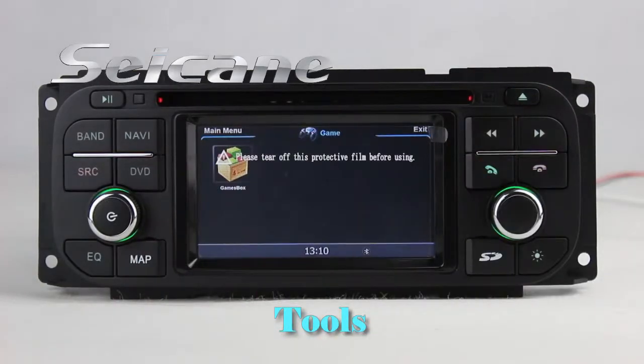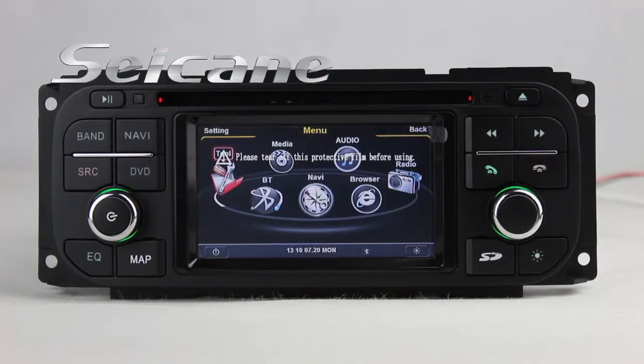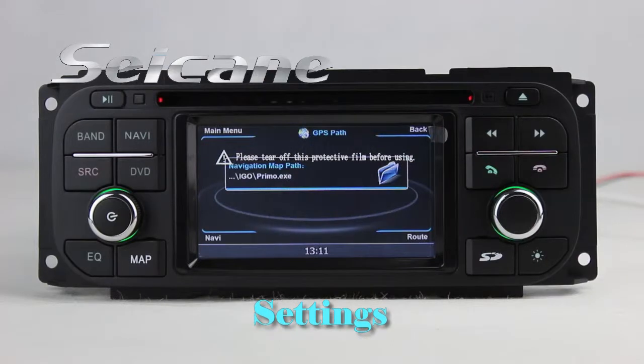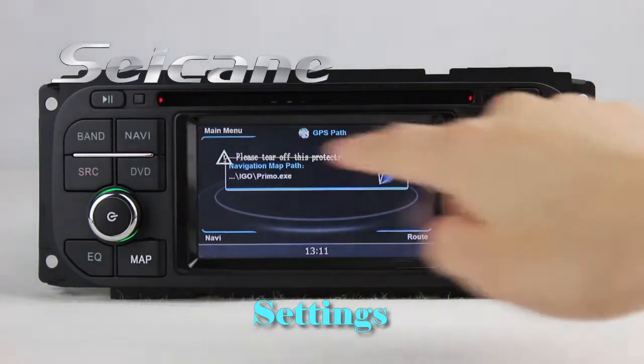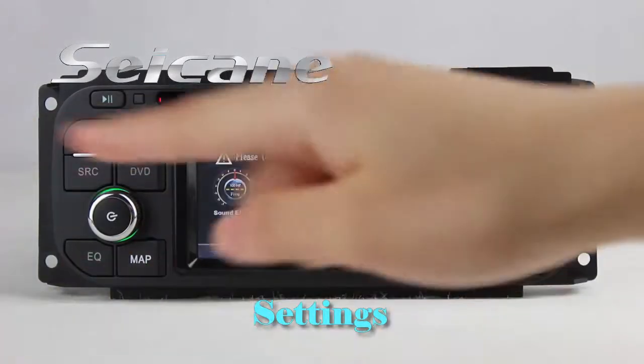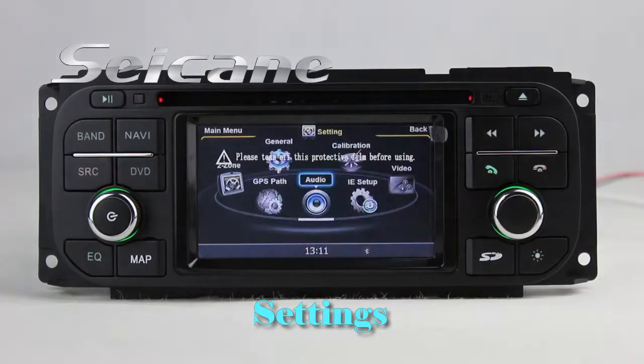There are also games available. Coming to the settings interface, you can set options for the GPS system, audio, and more.